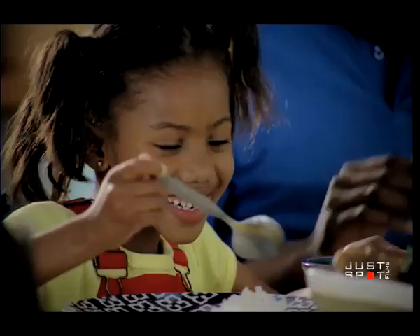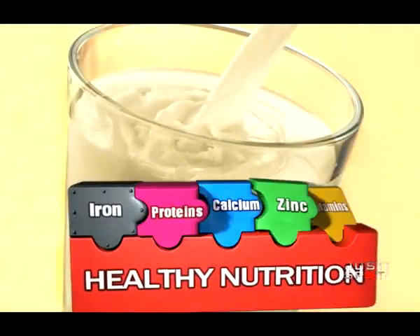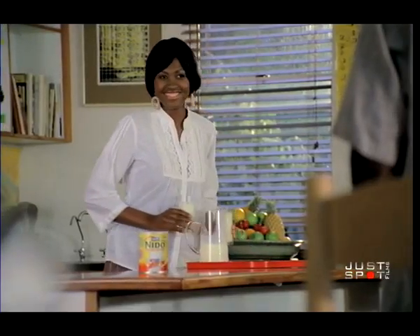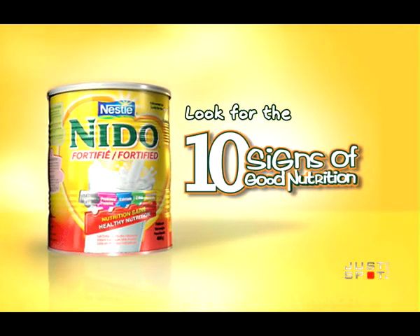I give my children Nido Fortified to help them grow up healthy. Nido Fortified contains vital nutrients to support the 10 signs of good nutrition. Look for the 10 signs on your next pack of Nestle Nido Fortified.